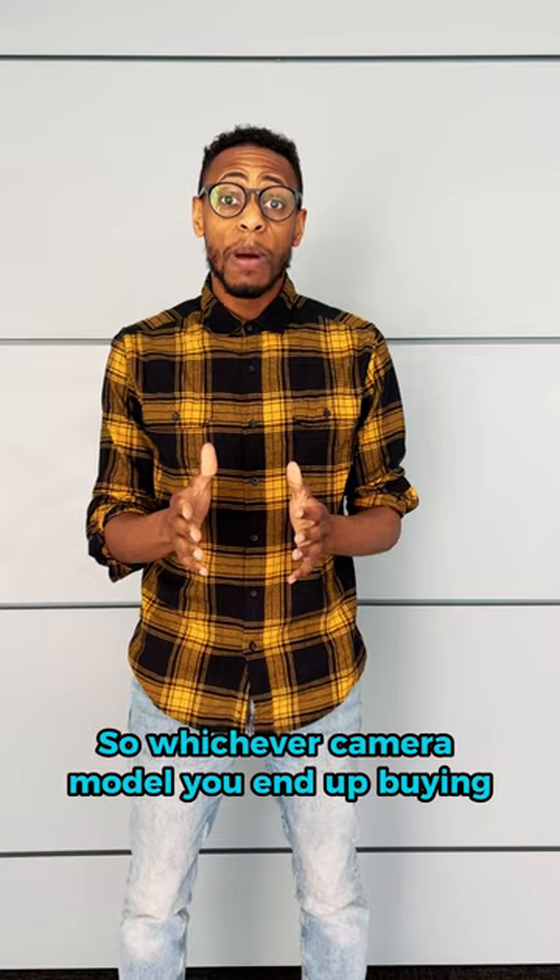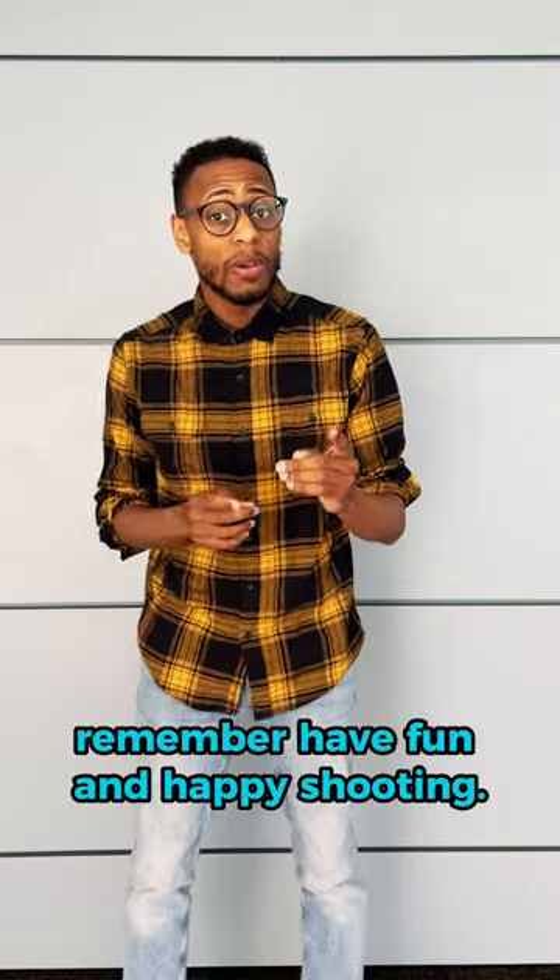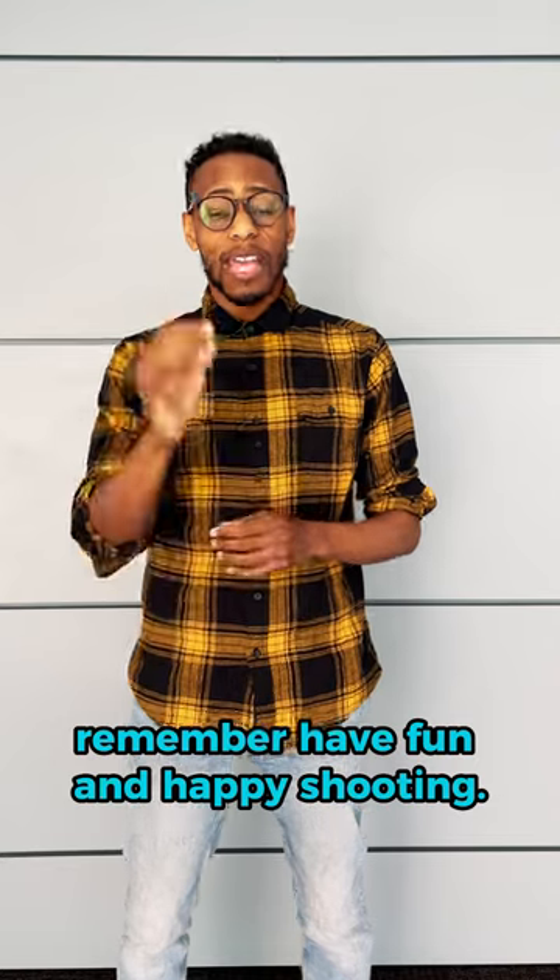So whichever camera model you end up buying, be sure it's the right one for you. And most importantly, remember to have fun and happy shooting.